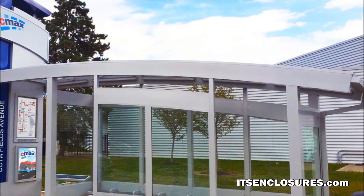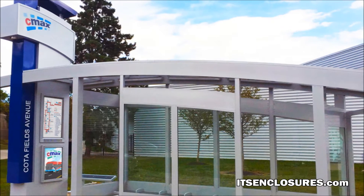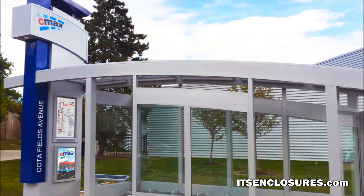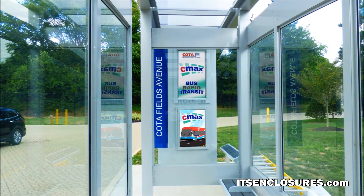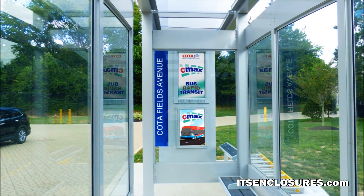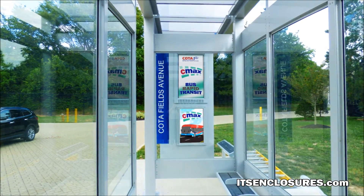CODA purchased and built a prototype in the winter of 2016. The unit is currently installed at their headquarters in Columbus. CODA plans to install a combination of pylons at each CMAX bus stop to display real-time arrival and departure information.